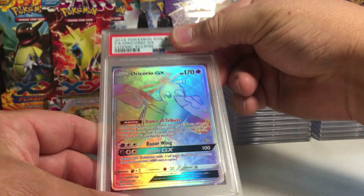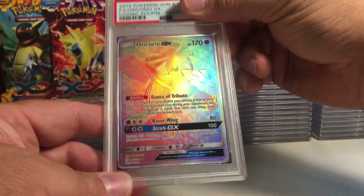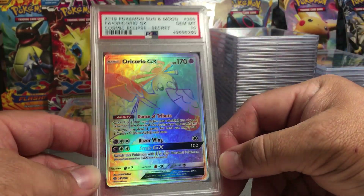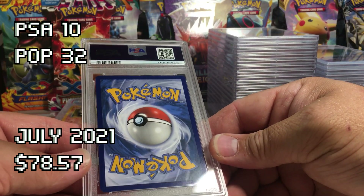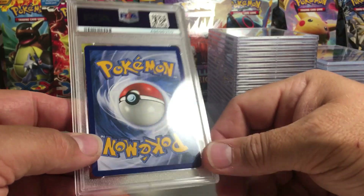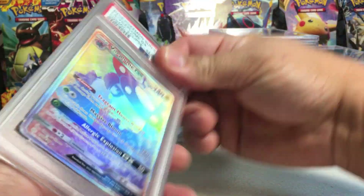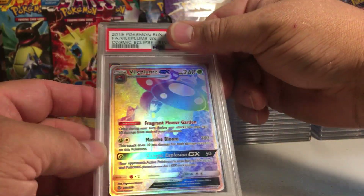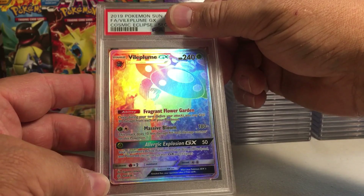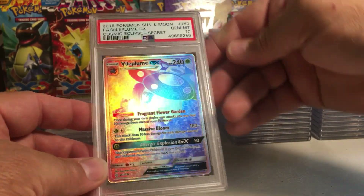This one — the back looks fantastic, edges and corners look great, centering looks pretty good. It's a Choreo from Cosmic Eclipse. Centering looks really good, I think it's got to be a 10. Boom — PSA 10! This next one — there's a white tip? No, that was a piece of dust. No white tips, center is a little bit shifted down. The Vileplume GX, the one with Erica on it — beautiful card. Centering looks good, I think this has to be a 10. Yeah — PSA 10! I'm so happy with these rainbow rares getting tens.